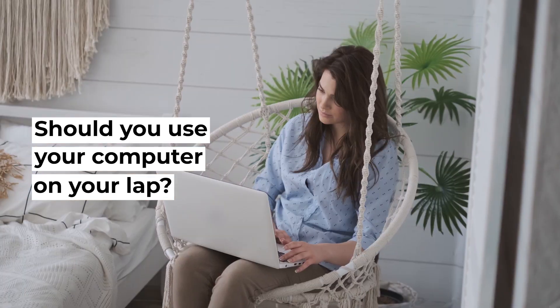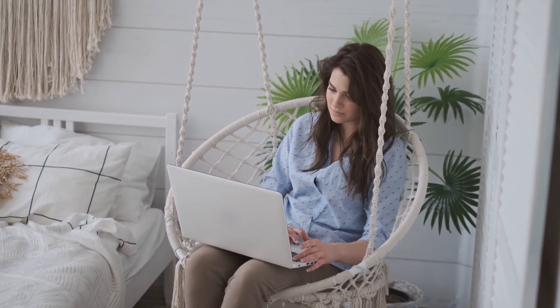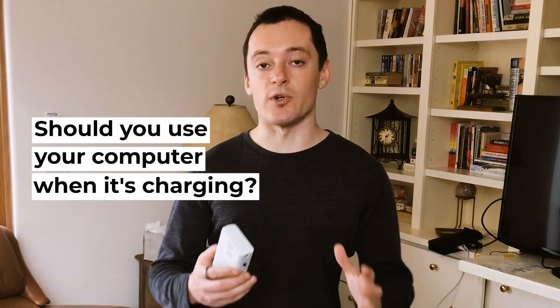Hey, it's Yuli here. In this video, I want to try and answer two questions: should you use your computer on your lap, which a lot of people do, and should you use a computer when it's charging — big charging electricity?